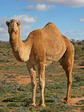Used informally, 'camel,' or more correctly 'camelid,' refers to any of the seven members of the family Camelidae: the dromedary, the Bactrian, and the wild Bactrian — the true camels — plus the llama, the alpaca, the guanaco, and the vicuña, the New World camelids.